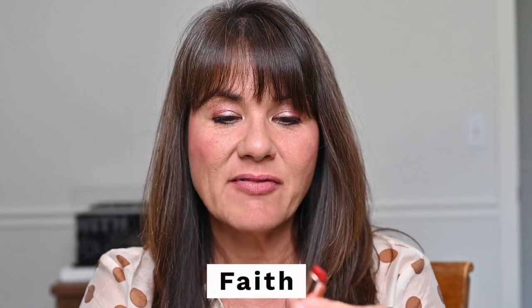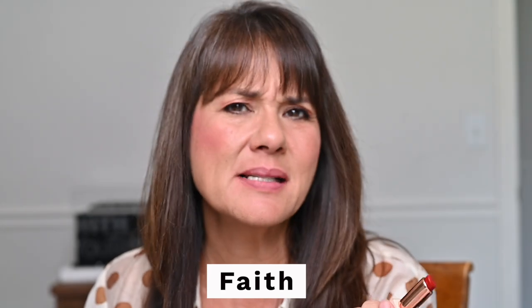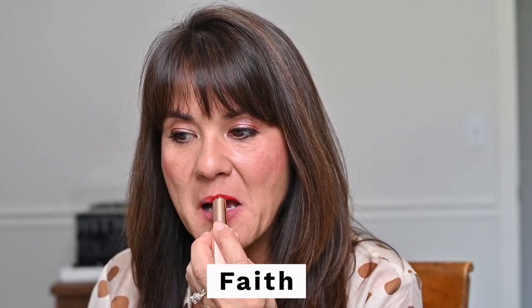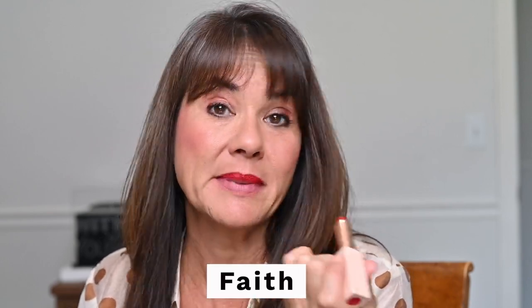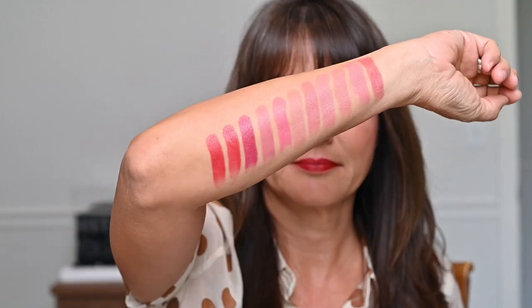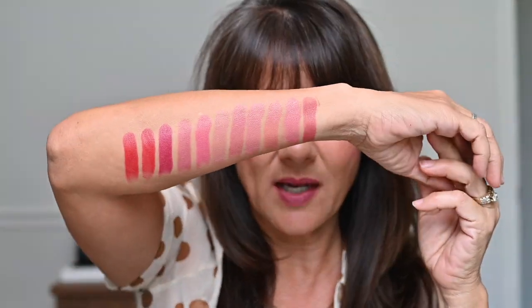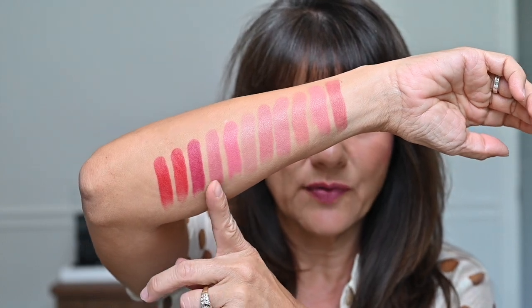The last one is a vibrant orange red called Empower. For those who have been having trouble finding an orange red, there don't seem to be as many on the market. These warmer reds look better on me than the bluer reds. Okay, that's it — those are the six new shades, eleven shades total. I have Gratitude back on. Here are all the swatches — you can see she definitely moved to give some deeper tones in her collection, which I appreciate and love.